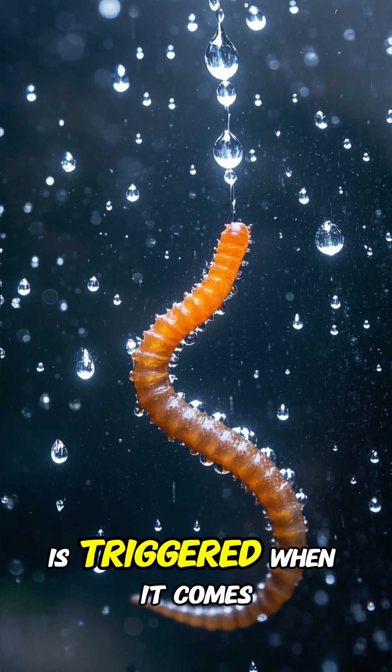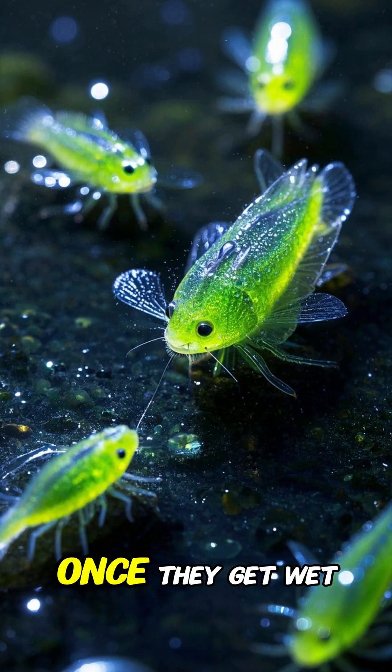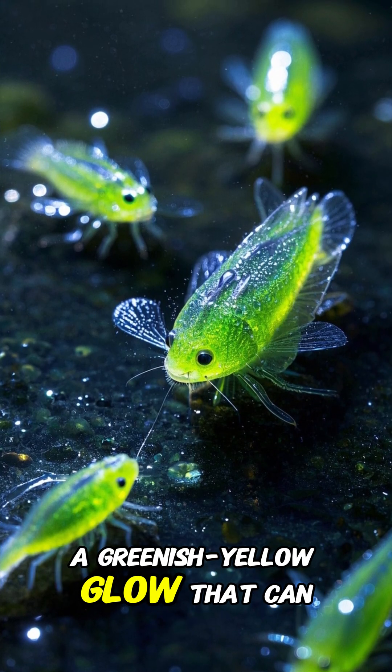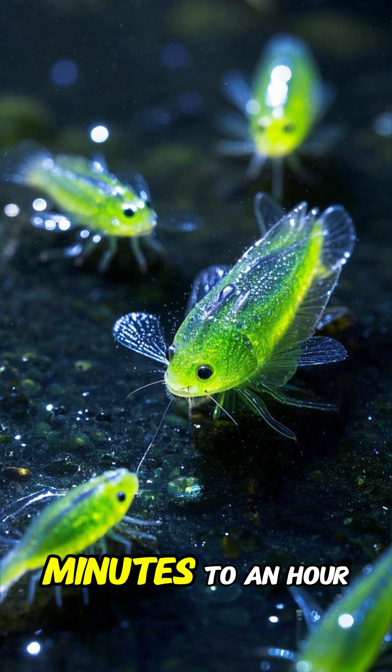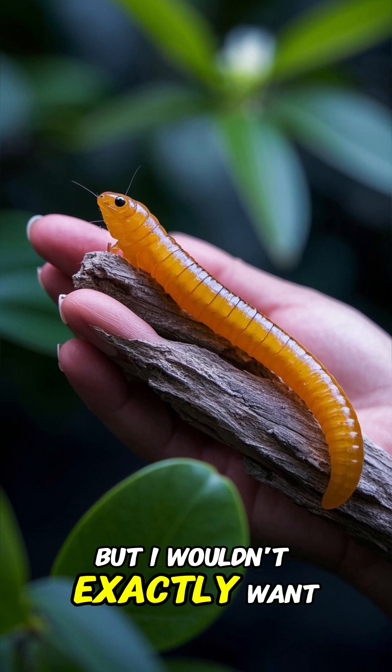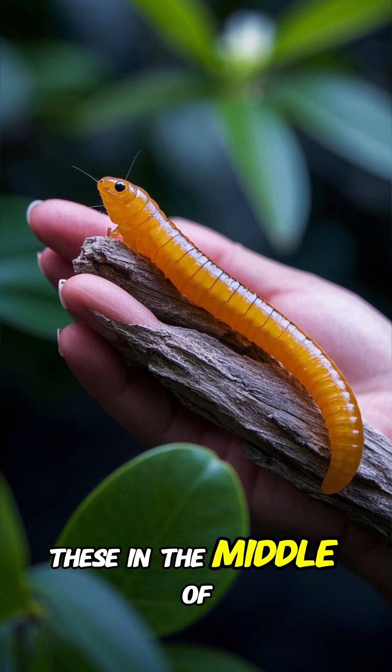The glowing worm's light show is triggered when it comes into contact with water. Once they get wet, these little guys emit a greenish-yellow glow that can last anywhere from a few minutes to an hour. The good news is that they're not harmful to humans, but I wouldn't exactly want to stumble upon one of these in the middle of the night.